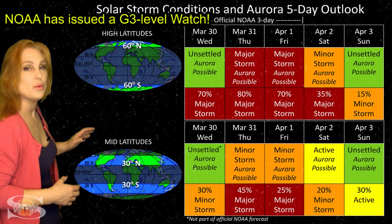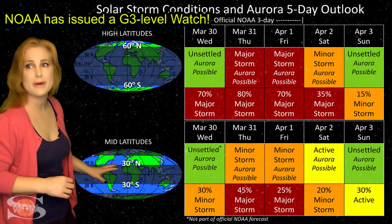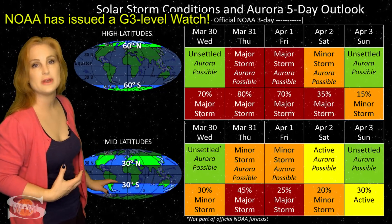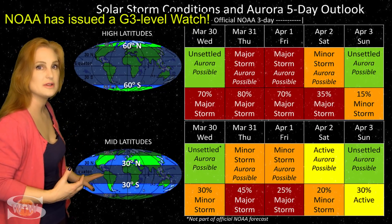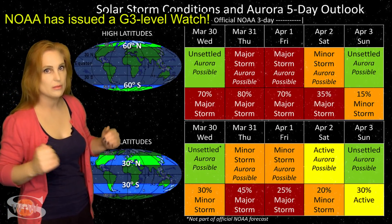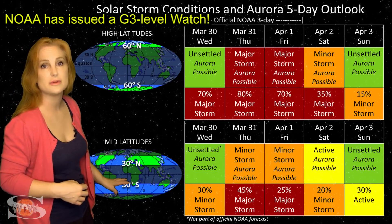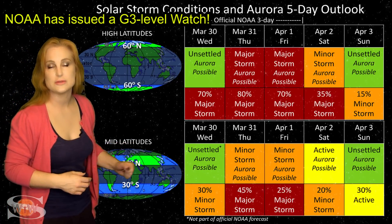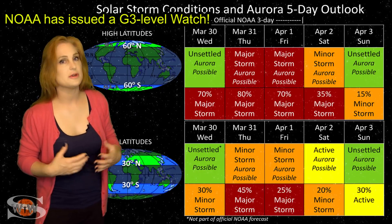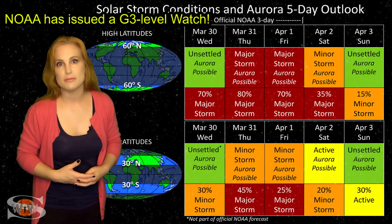At mid-latitudes, we are only expecting minor storm conditions, but we have up to about a 45% chance of a major storm. So yes, this could be a G2-level solar storm even down at mid-latitudes, which means aurora chances are good and will come down deep into mid-latitudes easily over the 31st and possibly through the 1st before things begin to calm down. So aurora photographers, keep your batteries charged because this could be the best show we've had since maybe November of last year.